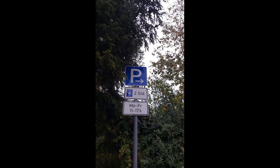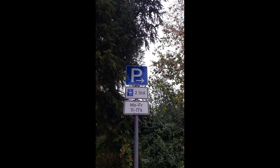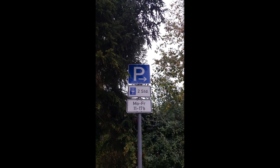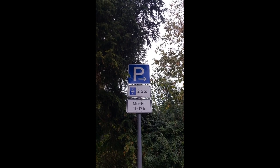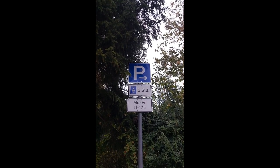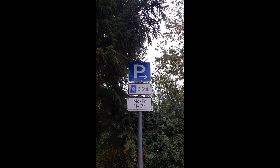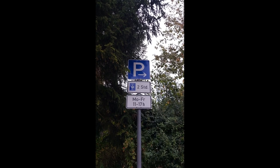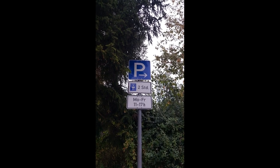Parking is allowed here for two hours if you have a 'Parkscheibe' — I don't know the English word for it. Basically you set your arrival time and they can check if you've left before the two hours. But it's only enforced Monday to Friday, 11 AM to 5 PM; otherwise you can park here 24 hours.